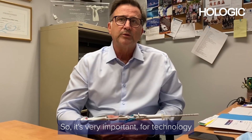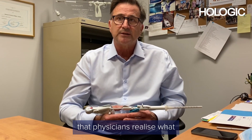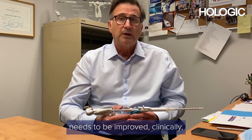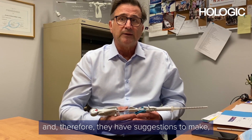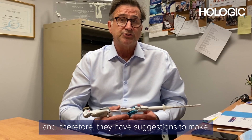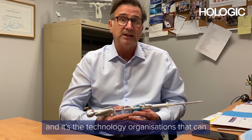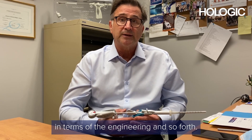It's very important for technology organizations to partner with physicians, because it's during procedures that physicians realize what needs to be improved clinically in terms of safety and efficacy. They have suggestions to make, and it's the technology organizations that can make it happen in terms of engineering.